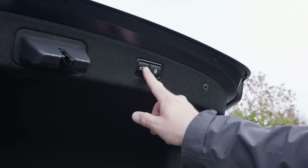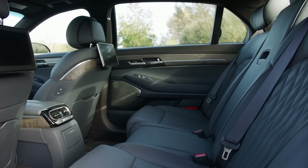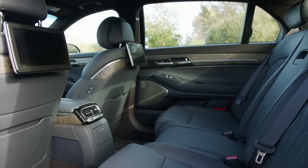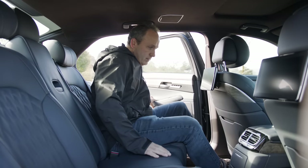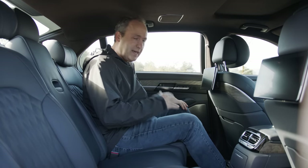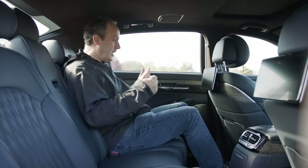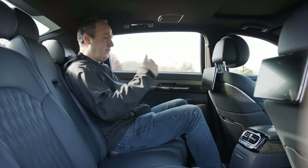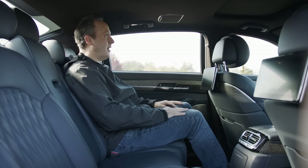Any proper executive sedan is going to have an extraordinary second row, and true to form, this G90 serves up some very nice touches for the passengers. This being a luxury sedan — and a full-size one at that — it competes with the likes of the Mercedes S-Class, and as such it is designed for second-row comfort. There's tons of legroom, even behind the driver's seat.